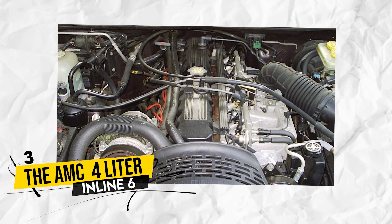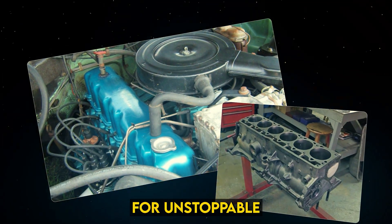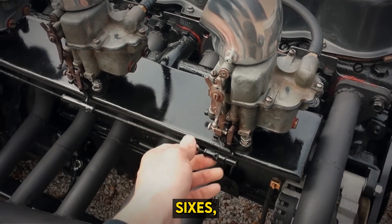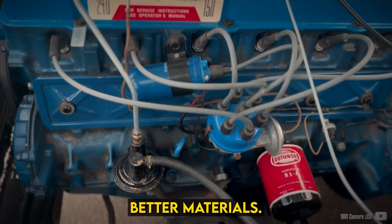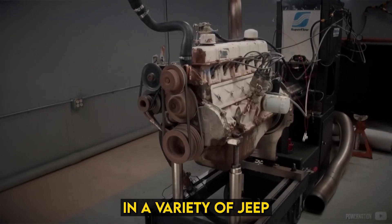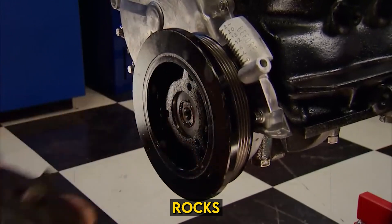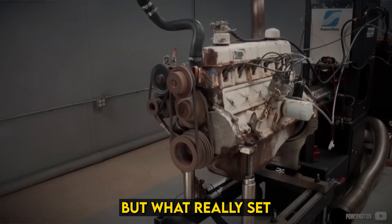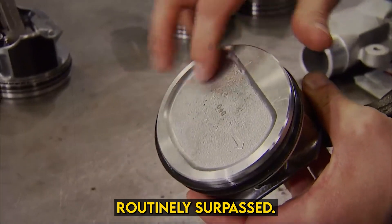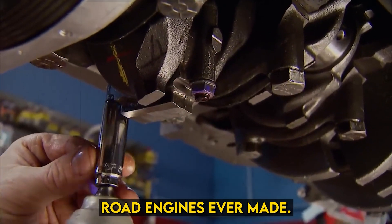Number 3: The AMC 4-liter inline-six. Introduced in 1986, this engine powered Jeeps for two decades, earning a reputation for unstoppable reliability. The 4.0-liter was an evolution of AMC's earlier inline-sixes, but it was a quantum leap forward — fuel injection, better materials, and smart design made it both powerful and durable. This engine found a home in a variety of Jeep models, from the Cherokee to the Wrangler. It was known for its low-end torque, perfect for crawling over rocks or powering through mud. What really set the 4.0-liter apart was its ability to take a beating and keep on ticking. These engines routinely surpassed 300,000 miles with basic maintenance, making it one of the best off-road engines ever made.